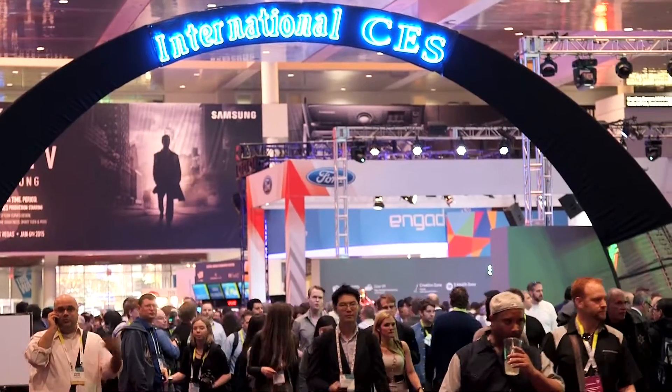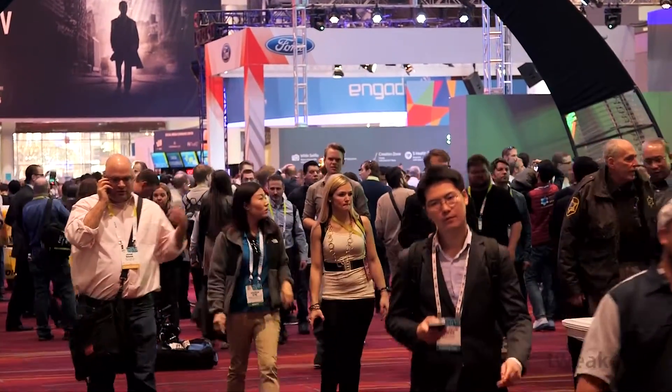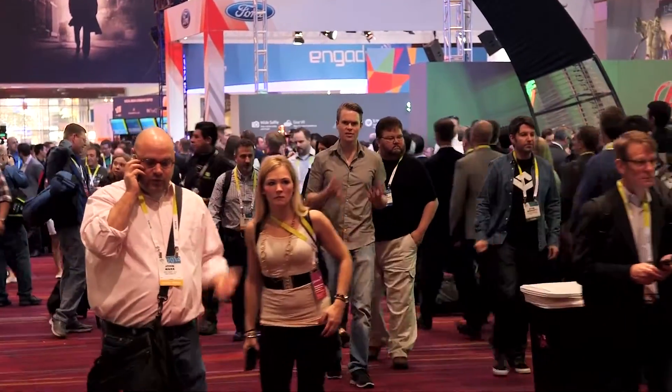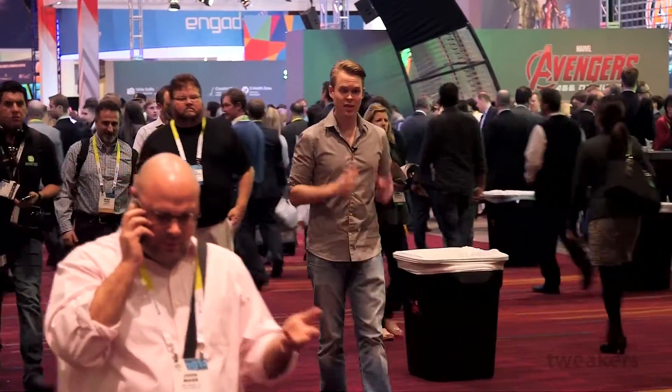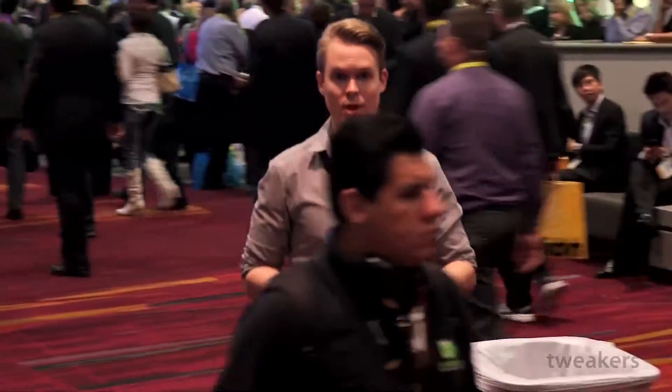This year you can see a lot of previews from products that are here at CES. But this year we want to do it a little bit differently - zoom out and look at the technology trends that are here at the show. And then we start, how can it be, with television. One of the most important groups here at CES, and this year there is a whole lot to report on television.